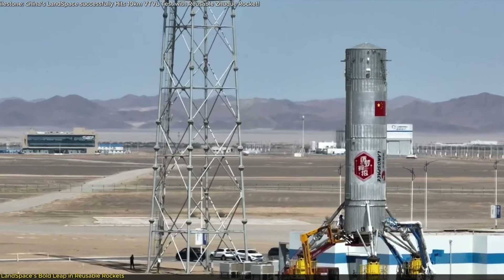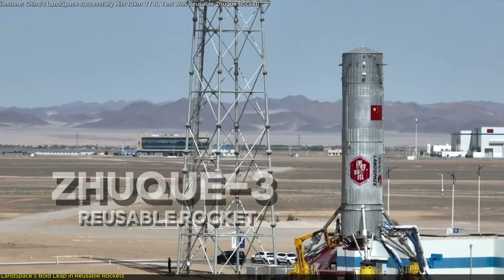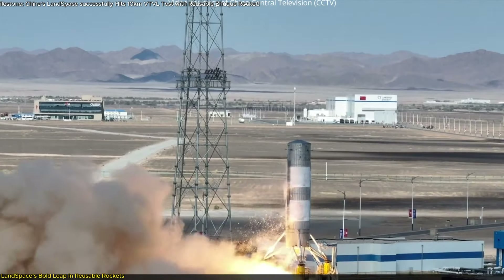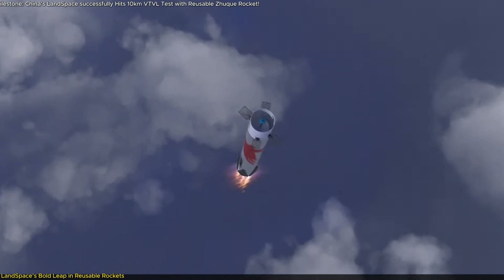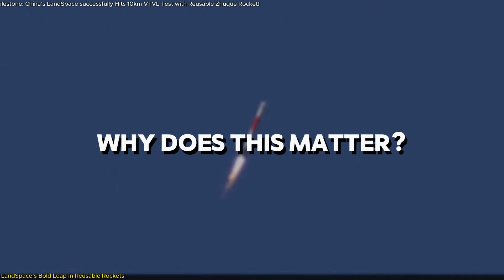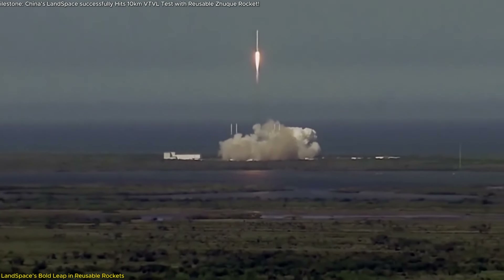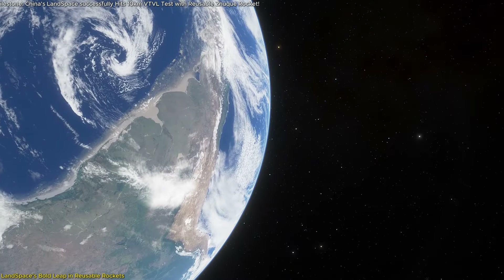China's private space industry just achieved a game-changing milestone. Landspace successfully conducted a 10-kilometer vertical takeoff and landing test (VTVL) for its Zhuk-3 reusable rocket. This was no ordinary launch — it marked the first time a Chinese rocket reignited its engine during descent, showcasing a critical step toward creating fully reusable rockets. Reusable rockets drastically cut down launch costs and allow for more frequent missions, pushing us closer to making space accessible.